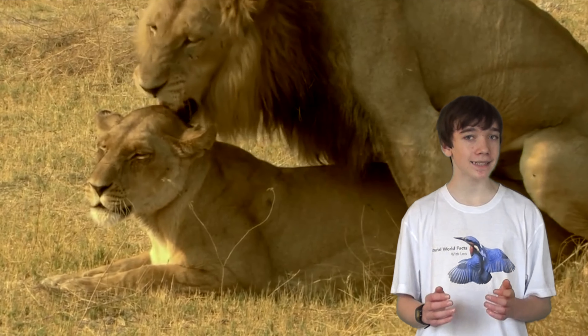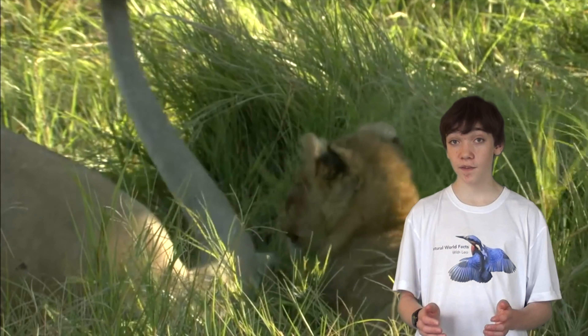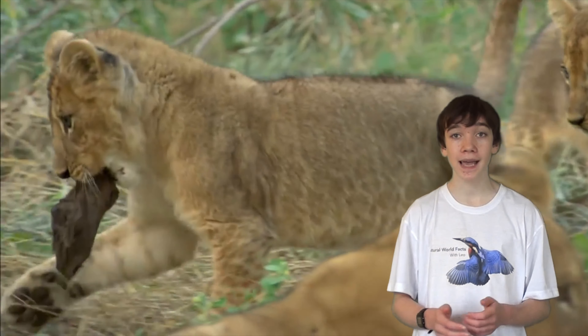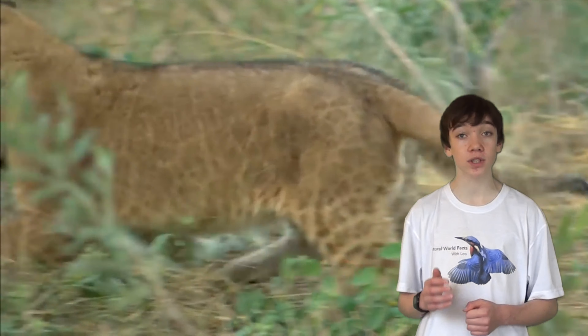All the females in a pride mate at the same time. After the first 6 weeks, the cubs will be taken care of by all the females in the group and will often be nursed by those other than their mother.